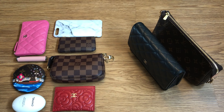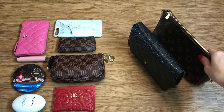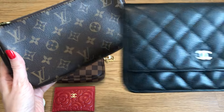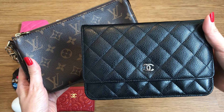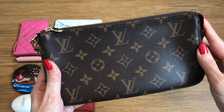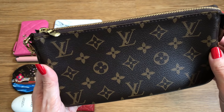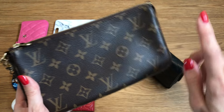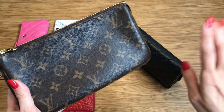Hi everyone, welcome back to my channel! Today I've got a highly requested comparison video between my Louis Vuitton Pochette Accessoire versus the Chanel Wallet on Chain, better known as the WOC. Not too long ago I did a 'what's in my bag' video with my Pochette Accessoire, and following that video a number of you reached out asking me which fits more — the Pochette or the WOC.